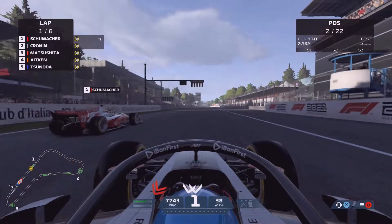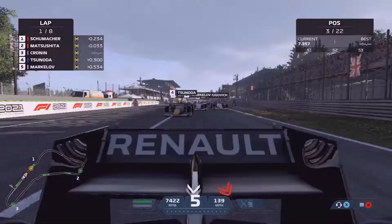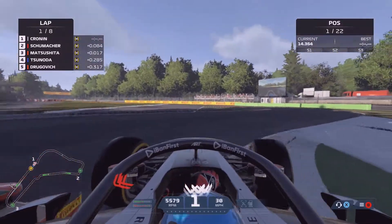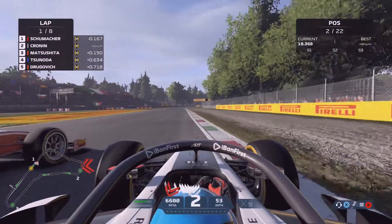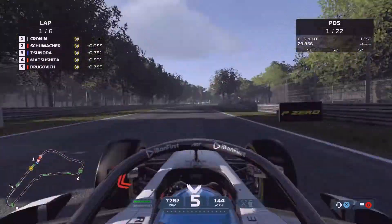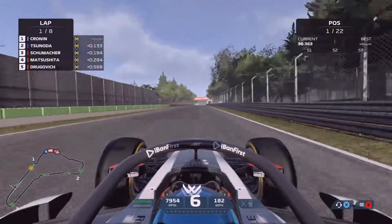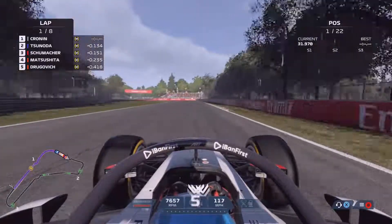Lights go out and we are underway! It's a decent getaway, but Matsushita's got a better start behind us. Here comes Tsunoda — he's already up into fourth, having started fifth, moving up a place off the line. Matsushita's got the edge on us going into Turn 1, but Schumacher pulls to the left. We see the opportunity to go right and go into Turn 1 three abreast and we just about hold on. Tsunoda has already passed Matsushita, and we've forced Schumacher wide.